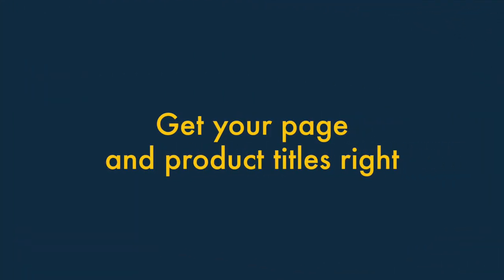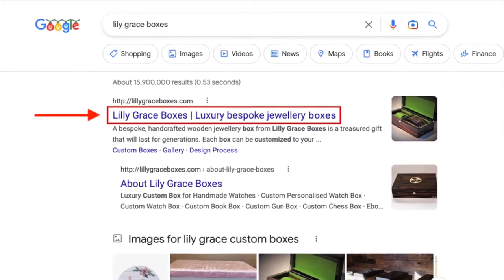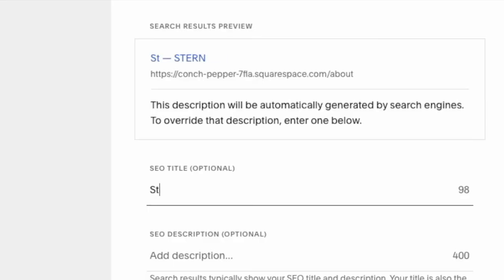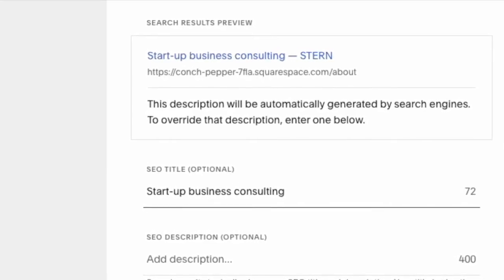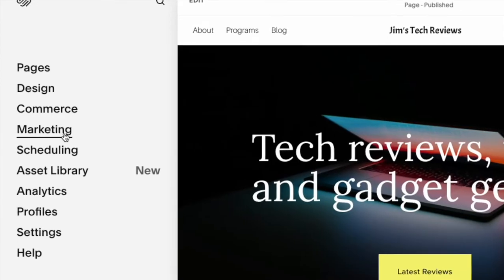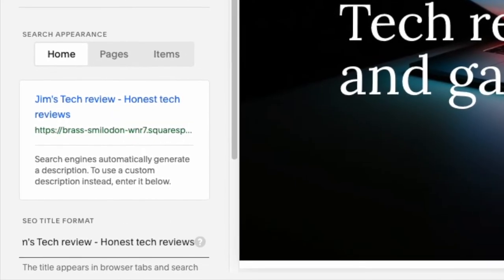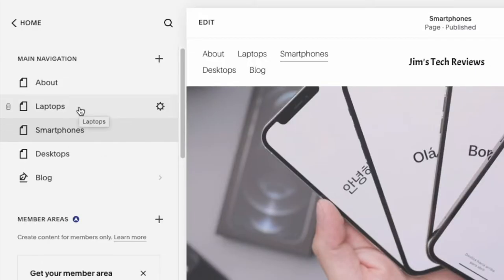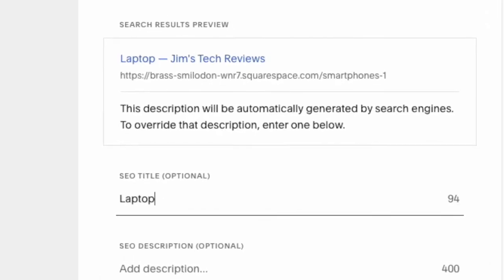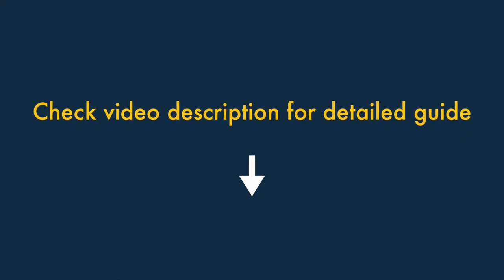Tip four: get your page and product titles right. One of the most important elements of a webpage is its title — search engines treat it as a key piece of information when categorizing content, and it shows up as the largest component of a search result. Ensure your Squarespace page titles are never vague and always start with your target keyword. To edit your homepage title, click Marketing then SEO in your dashboard and enter your title. For other pages, navigate to the page, click the cog icon and the SEO tab, then edit your title using the SEO title format field.